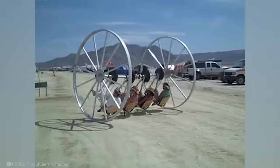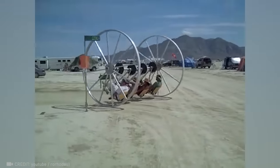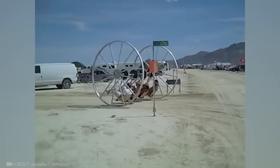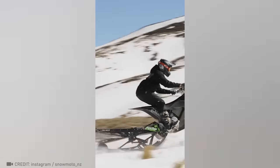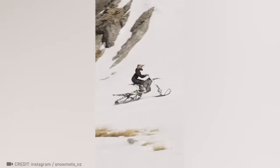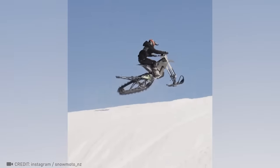It's the only one-of-a-kind human-powered vehicle — the biggest and baddest of its kind. Get ready to discover your new snow obsession: the world's first Stark Varg electric snowmoto.